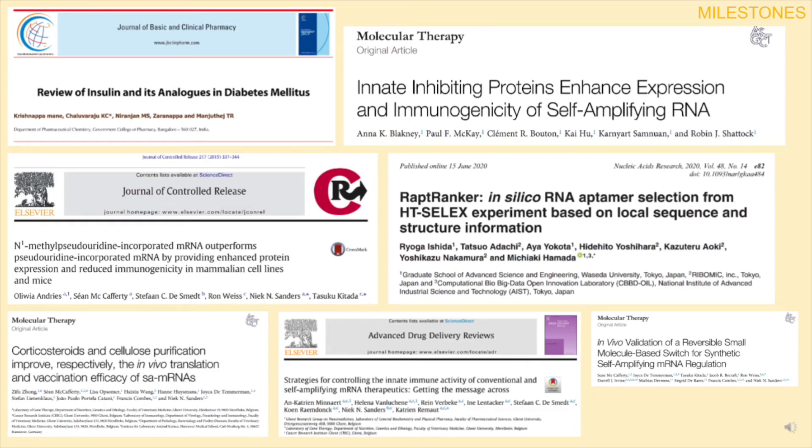With developments in self-amplifying mRNA for vaccines, there has been in-depth research into controlling the immunogenicity and prolonging the bioavailability, meaning a safer, longer-lasting treatment.